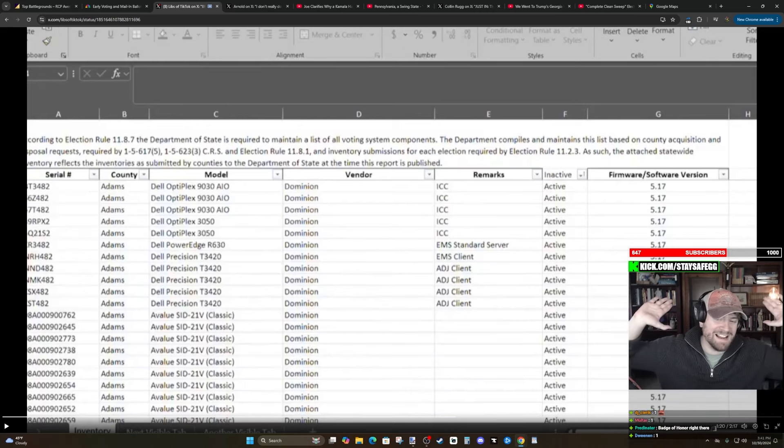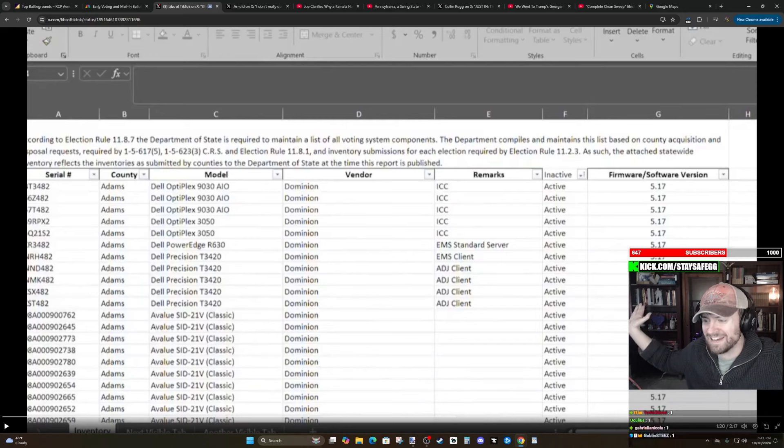I was banned. I spent three years banned. A lot of us were banned before the Elon Musk acquisition. And then we got unbanned and now we're back, calling the shots.